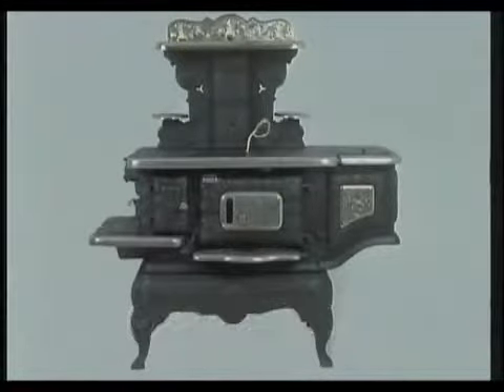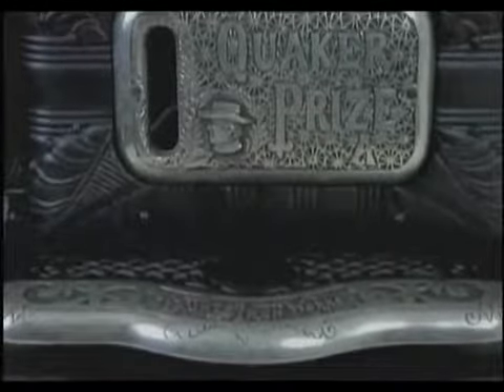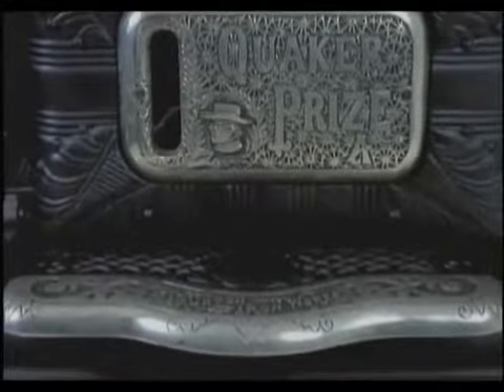From the Quaker Company, the Quaker Prize range hosts elaborate Victorian castings and shiny trim. The large oven door is decorated with a nickel nameplate embossed with the smiling face of a Quaker man.